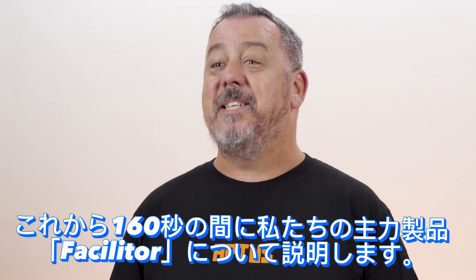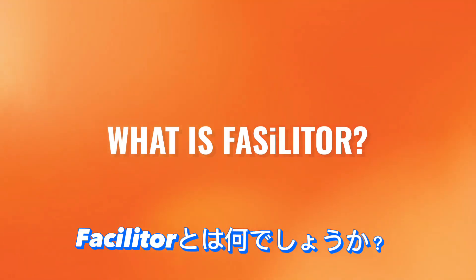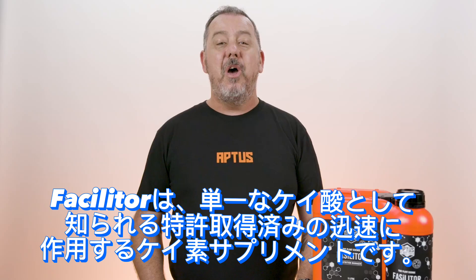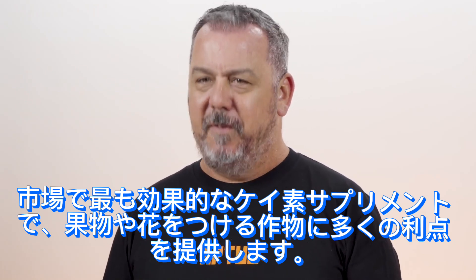In less than 160 seconds, I'm going to take you through our flagship product, Facilitor. So what is Facilitor? Facilitor is a patented, fast-acting silica supplement known as monosilicic acid. It's the most effective silica supplement on the market and delivers a wide range of benefits for fruiting and flowering crops.